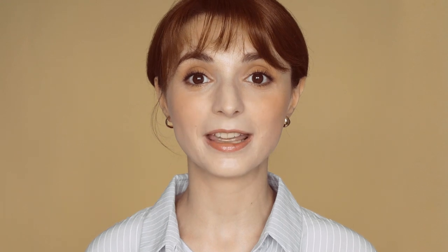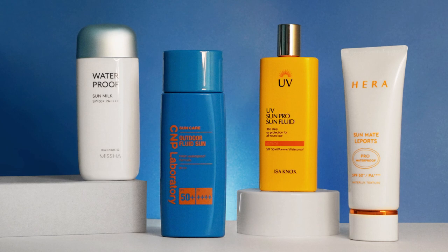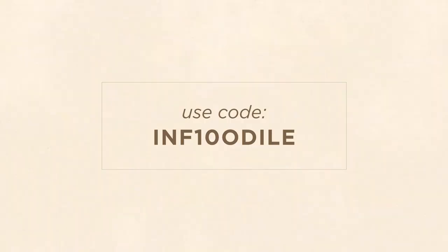Today's video is all about Korean waterproof sunscreens. I'll tell you how waterproof sunscreens are regulated in Korea and share with you my favourite Korean waterproof sunscreens. This video was kindly sponsored by Stylevena, but those of you who have been following me for some time will hopefully notice that almost all sunscreens in this video have been previously covered on my channel in non-sponsored content. You can find all these sunscreens and many other Korean skincare products on Stylevena, and with my exclusive discount code you can get 10% to 15% off your order.